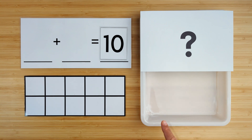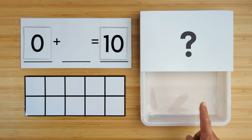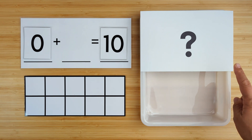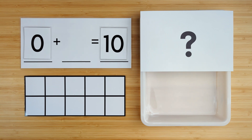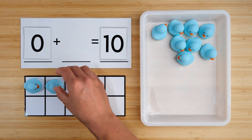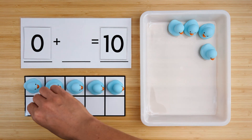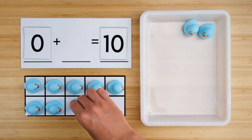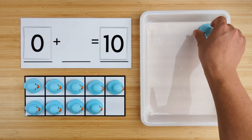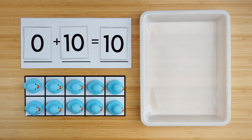I don't see any ducks so far, so we have zero ducks. Zero. Can you guess how many ducks are hiding? Let's find out. One, two, three, four, five, six, seven, eight, nine, ten. There were ten ducks hiding. Zero and ten make ten. Good job. And that was our last one, so we are all done.